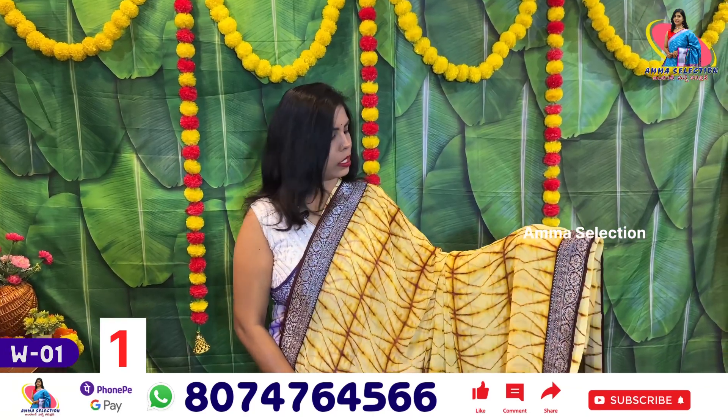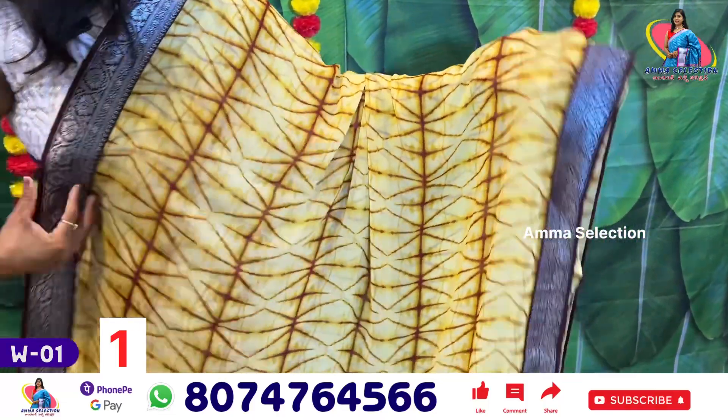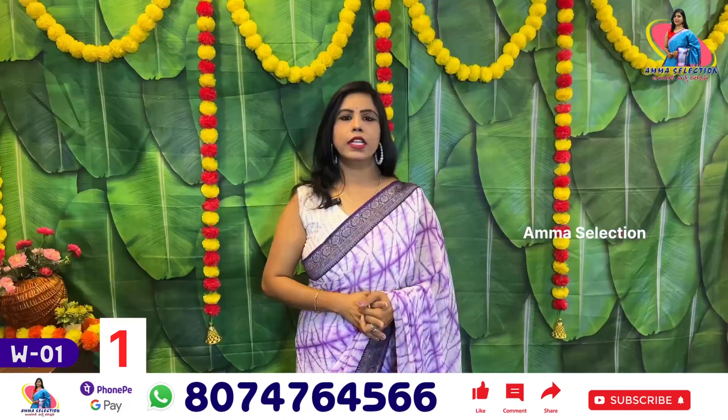It's a yellow color with a brown shade. There are lines and here's a border — a silver border with contrast. Blouse.